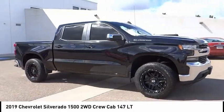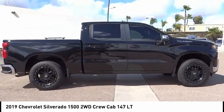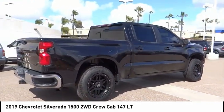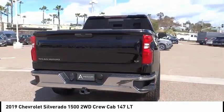You are going to love the 2019 Silverado 1500. The Chevy Silverado 1500 has the lowest cost of ownership of any full-size pickup. This vehicle has less than 60,000 miles.